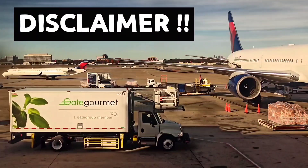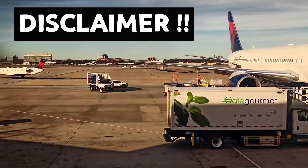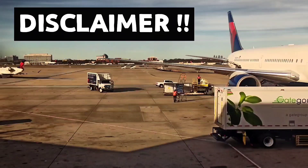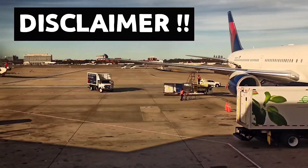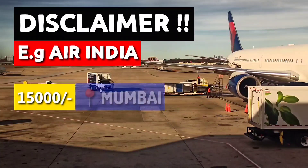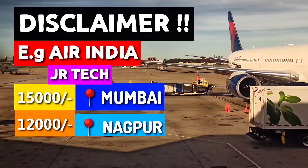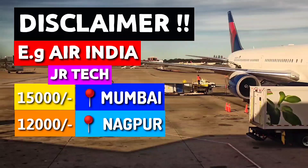Remember, all salaries mentioned here are according to post and can slightly vary from organization to organization and from region to region. Now let us take an example. The salary in Air India is 15,000 in Mumbai for junior tech. It will be 12,000 in Nagpur — Air India MRO for the same post.